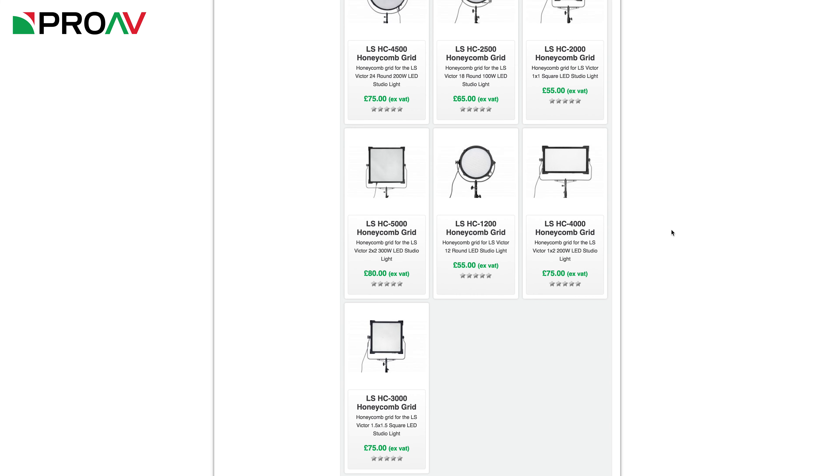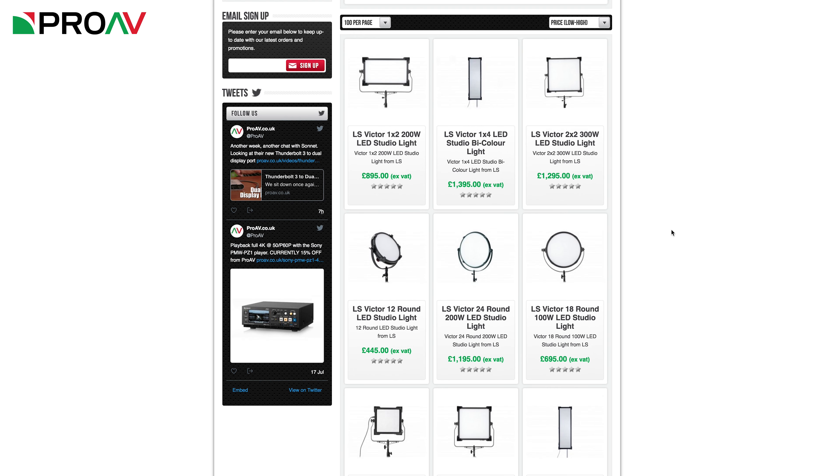Hi, Carl here for ProAV TV, and yes, these are some huge LED panels behind me. These are part of the new Victor range of studio LED panels from LS. Hopefully by now most of you are vaguely familiar with LS edge lights — I have made several videos about them and I use them for nearly every video I make here, including this one. They are nice, soft, flattering light sources and they come in all sorts of different shapes and sizes, so there is something for every application. And with the new Victor range, LS have given us a whole load more options to choose from.